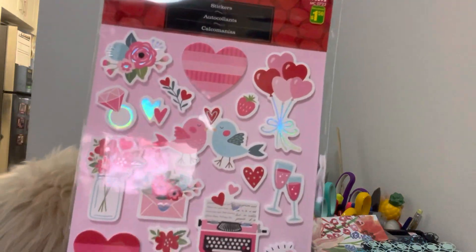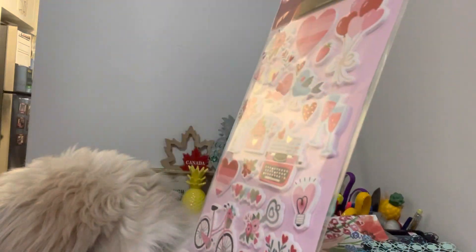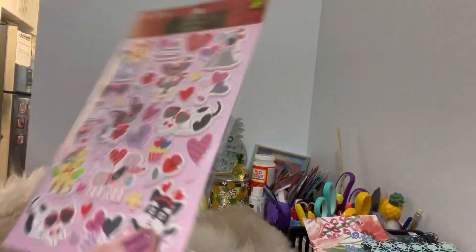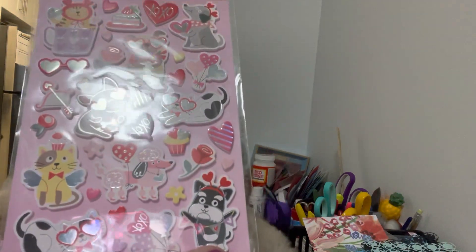I had to go down the sticker aisle — I know I have a problem! I just find Valentine's Day stickers are so cute. They have these puffy ones here. I love the typewriter, the hearts, the bike. These were a dollar fifty — super cute. I got two of those. I picked up these ones here too; when I see doggies and kitties I think they're so cute.